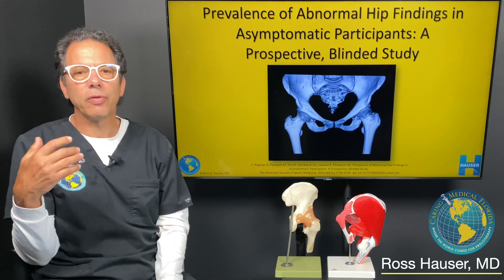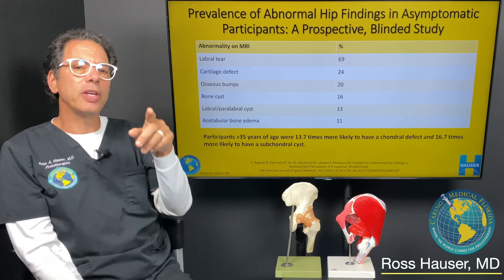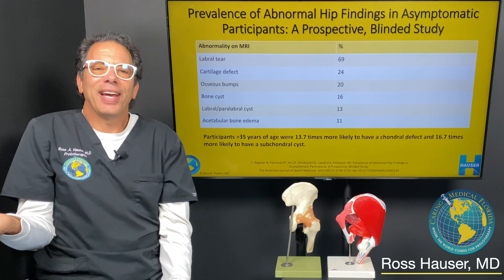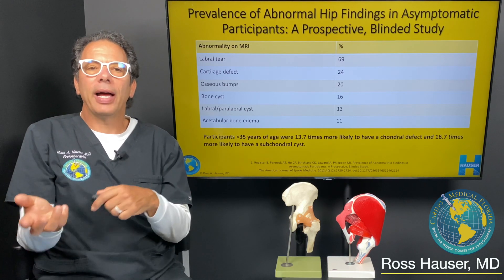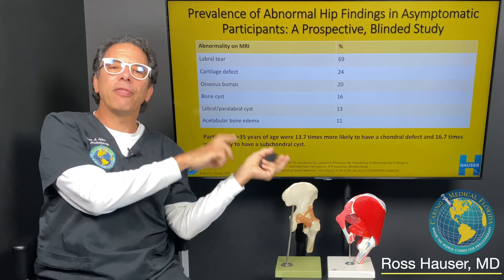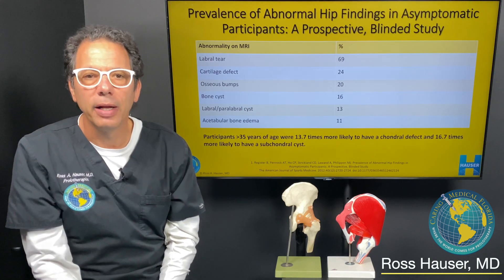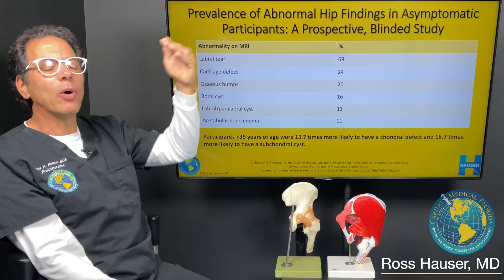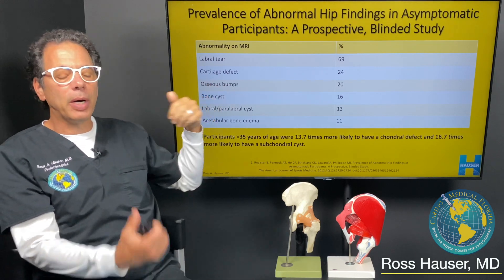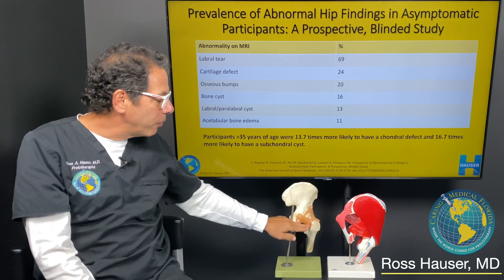These were all patients with absolutely no hip symptoms, leg symptoms, or back symptoms. What they found was that 69% of them had a labral tear. Just think about what that means — you can't even rely on MRI if you have a real labral tear, because you could have had that finding when you were asymptomatic. So 70% of people who are asymptomatic have labral tears.